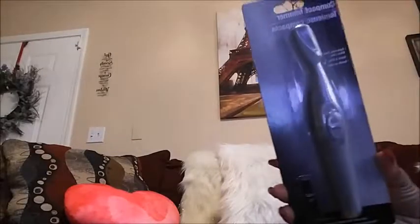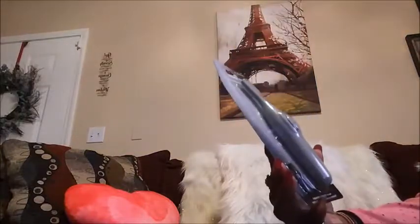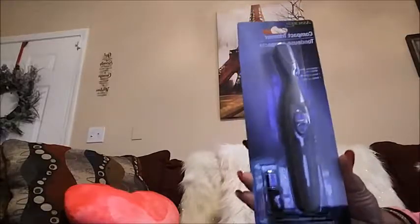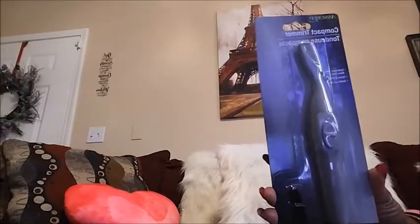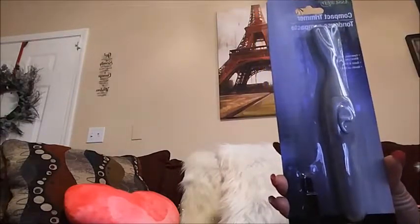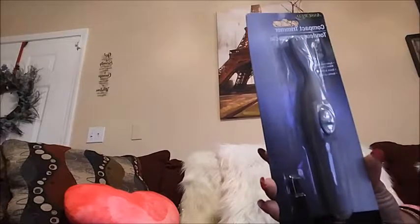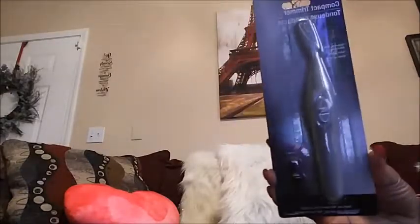The first thing I want to show you guys is this right here. Can you believe Dollar Tree has these compact trimmers by Assured at their store? I saw somebody online — Ella DeVos — she bought one and used it online and it did pretty good on the side of her hair, her baby hair on the side. So I went around to a bunch of Dollar Trees and I finally found these.